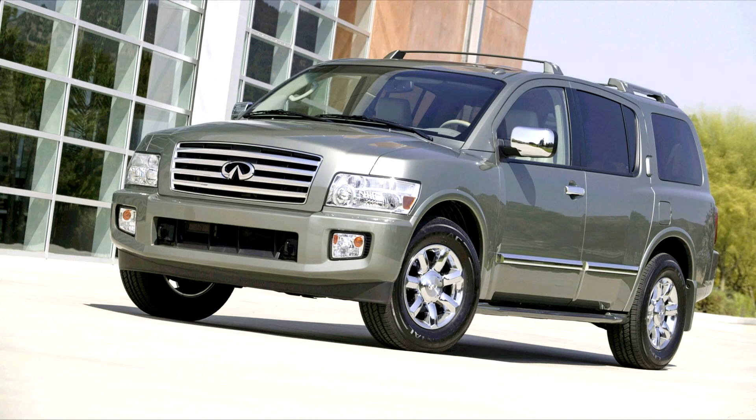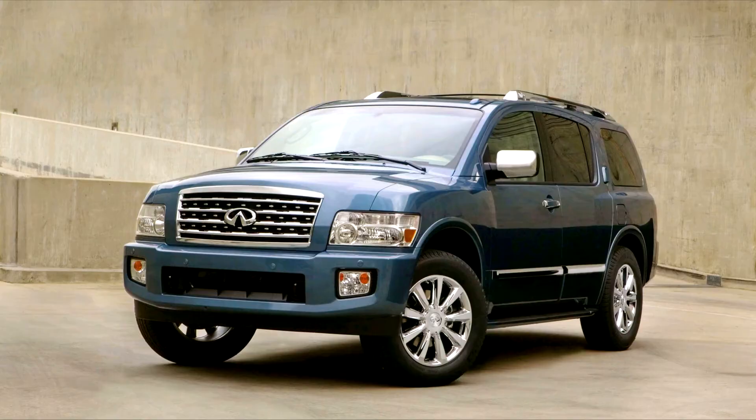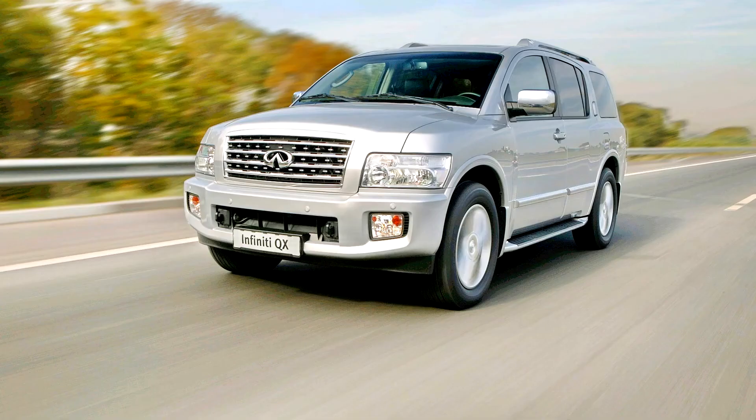In early 2007 for the 2008 model year, the Infiniti QX56 received a minor facelift which included a revised grille, a redesigned interior and new intelligent key system, more standard equipment and standard 20-inch chrome wheels. Introduced at the 2007 NAIAS in January 2007, the facelifted model went on sale in April 2007.